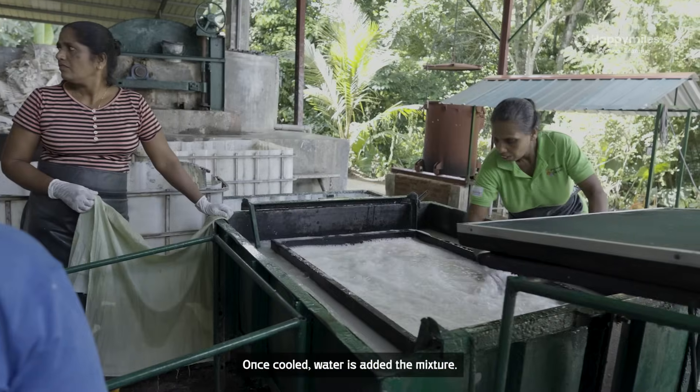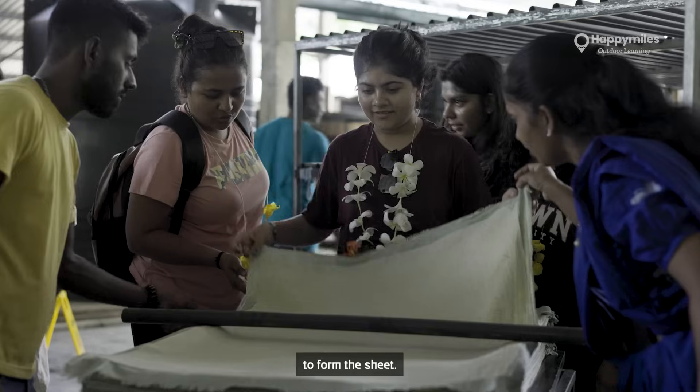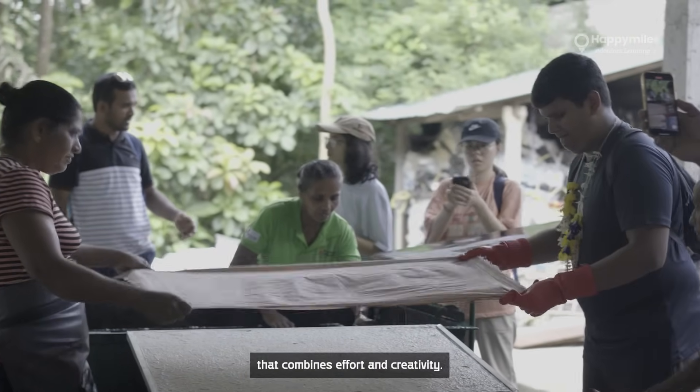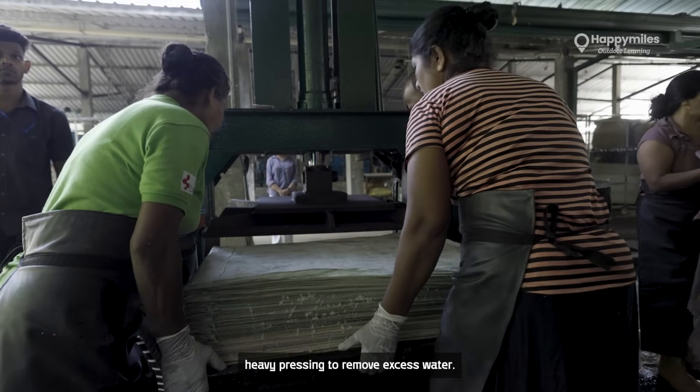Once cooled, water is added to the mixture. The frame is pressed manually to form the sheet — a hands-on experience for the students that combines effort and creativity. Next, the sheets undergo heavy pressing to remove excess water.